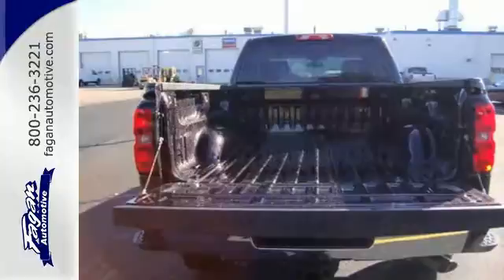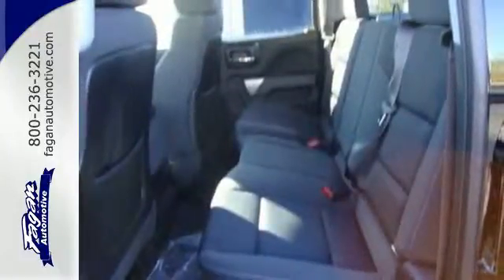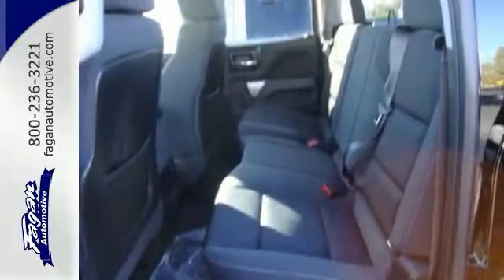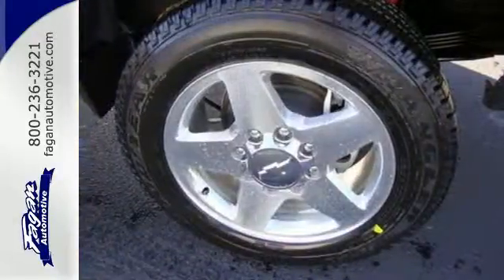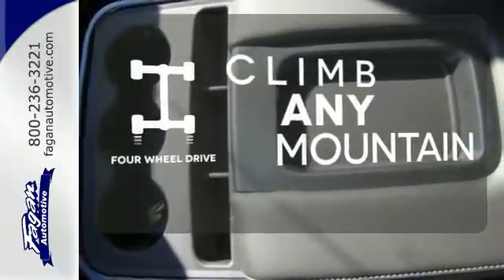It features a V8 engine, Allison 6-speed automatic transmission, and Hill Start Assist. It's also conveniently equipped with a tire pressure monitor, multiple airbags, and stability and traction control. Climb any mountain — this vehicle has four-wheel drive.